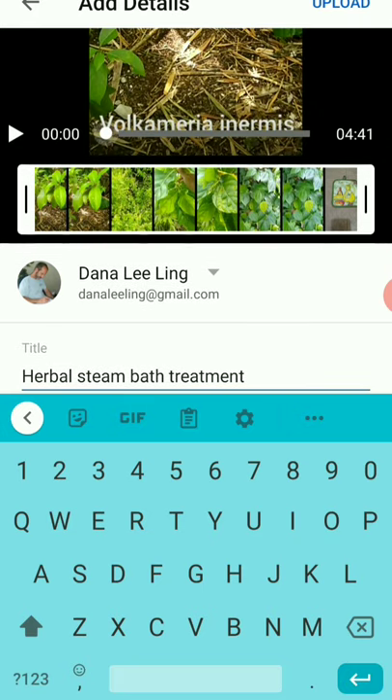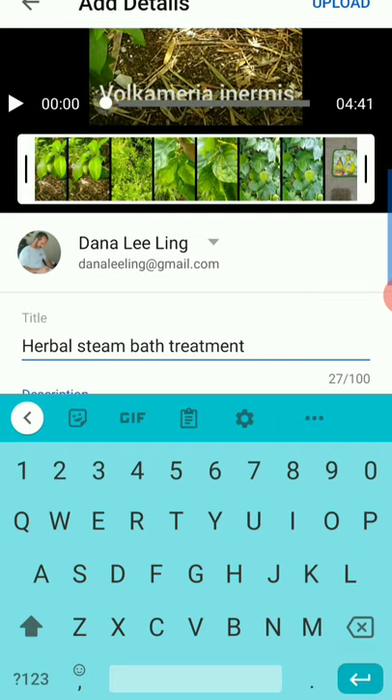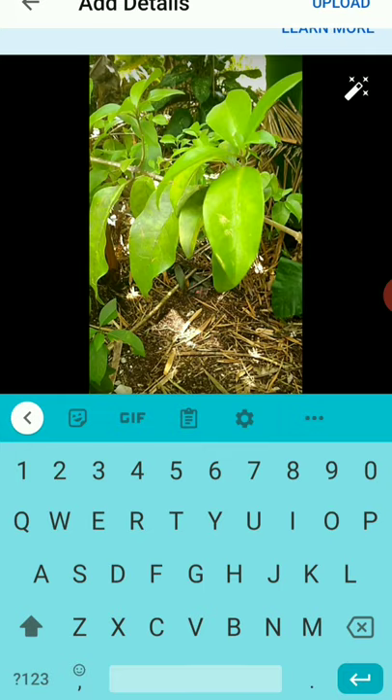Once it's uploaded, you'll get a URL that you can then use to link to the file. Complete the presentation assignment by sending that URL so I can see the video. That's the core of how to edit and put together the video — using something like InShot to do that.